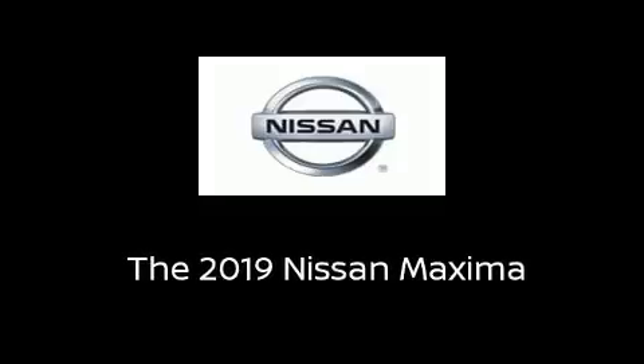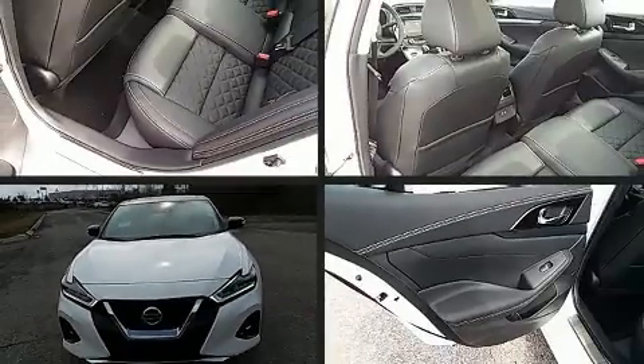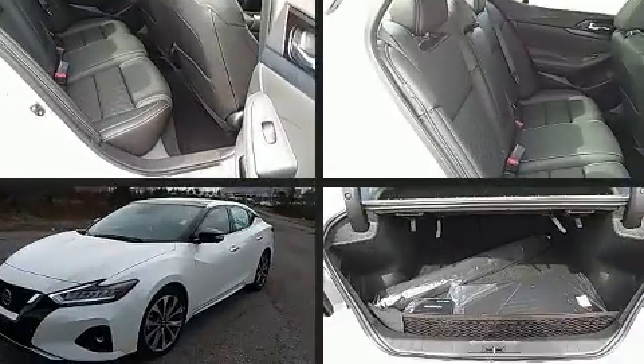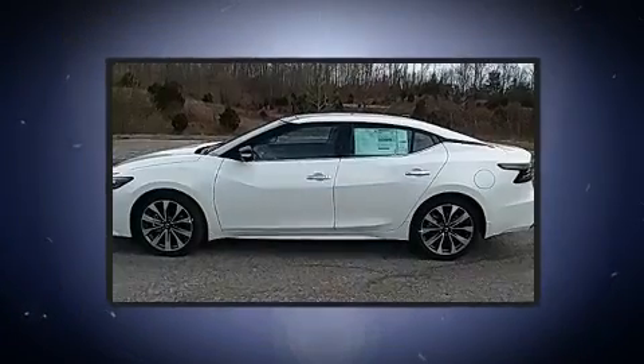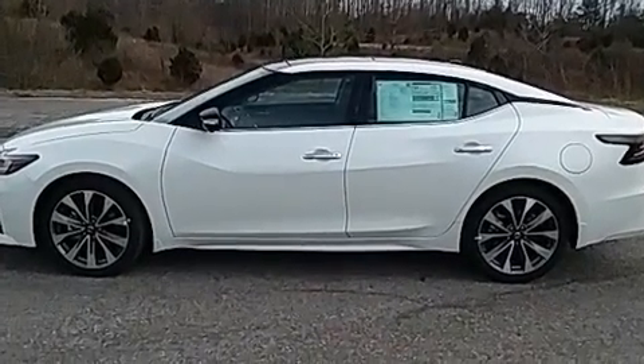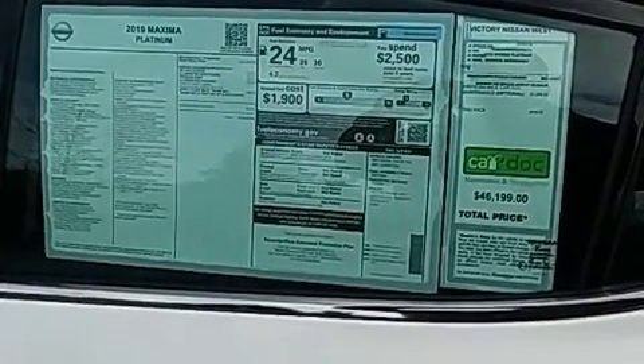Sensibility and practicality define the 2019 Nissan Maxima. This four-door, five-passenger sedan is ready to drive off the showroom floor. It features a continuously variable transmission, front-wheel drive, and a 3.5-liter six-cylinder engine.